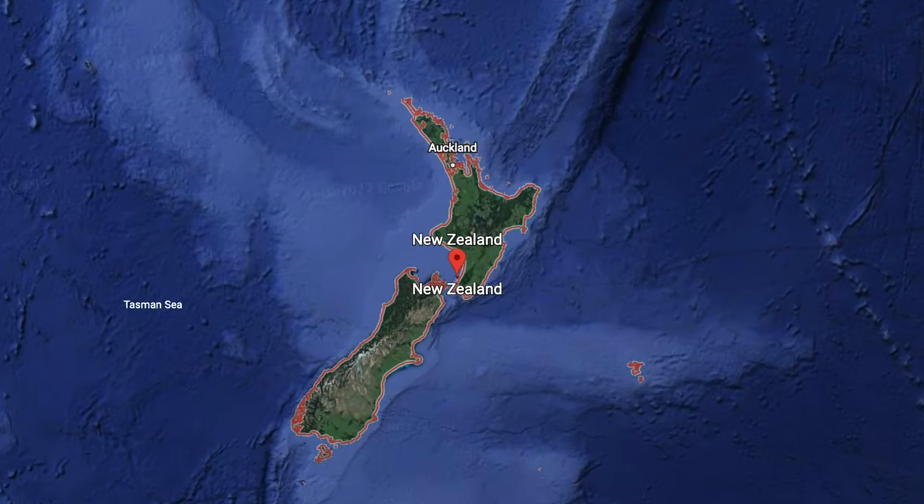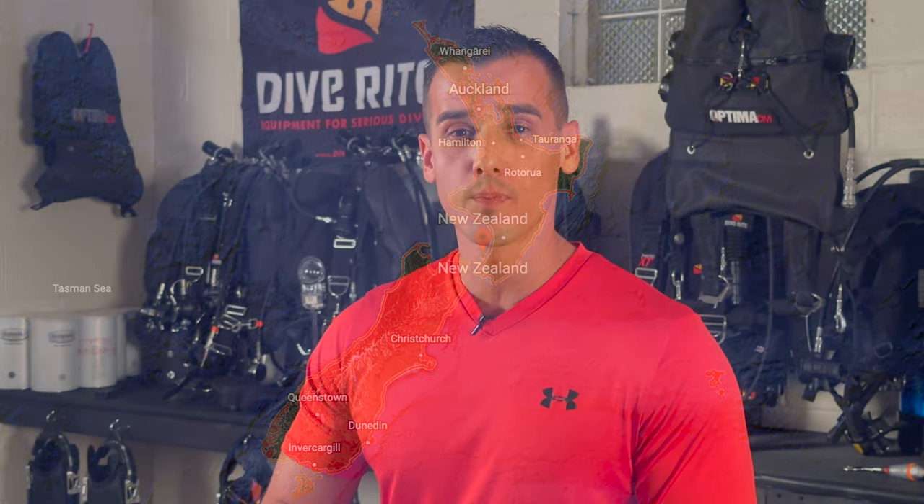Hey everybody, thank you for joining me again. My name is Steve Lushon. I'm going to be doing another reaction video for you today. This particular one was sent to me by a guy named Sam. He lives in New Zealand. He was doing a deep rec dive at night with his buddy at over 100 feet when he had to bail out of his KISS rebreather.